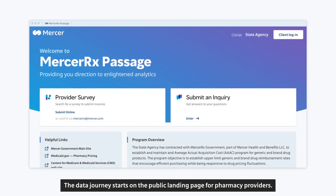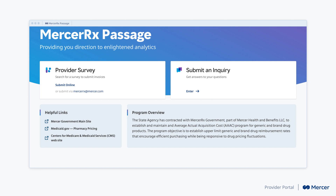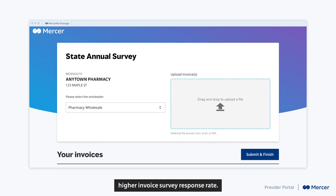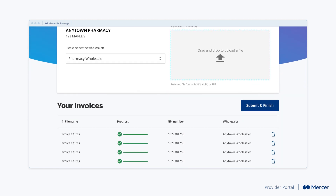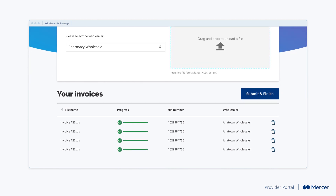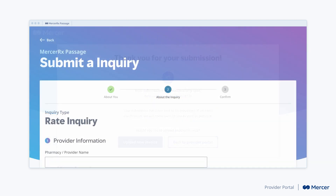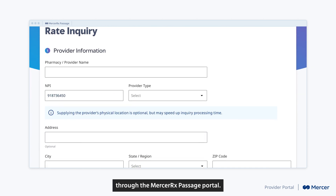The data journey starts on the public landing page for pharmacy providers. A provider can easily submit their drug purchase invoices, resulting in a higher invoice survey response rate. The provider can also submit a reimbursement rate inquiry directly through the Mercer Rx Passage portal.